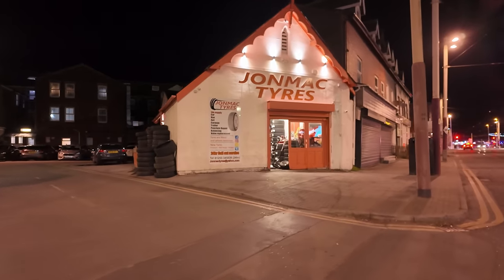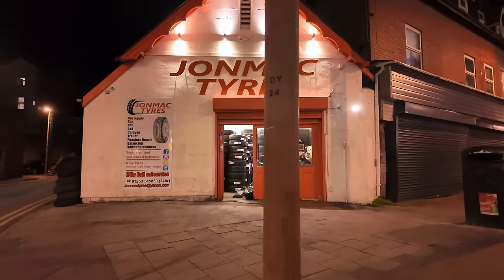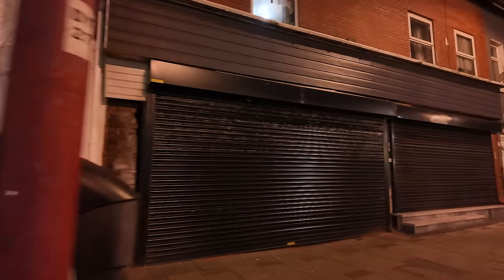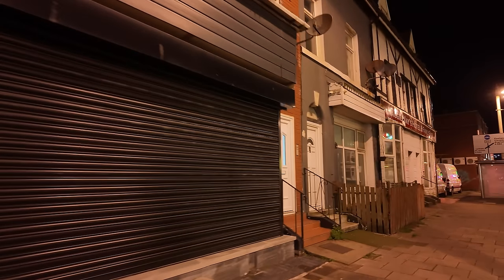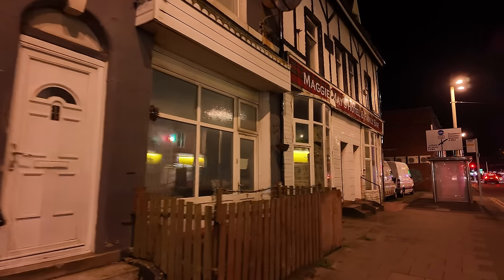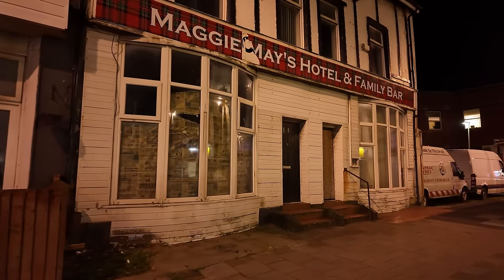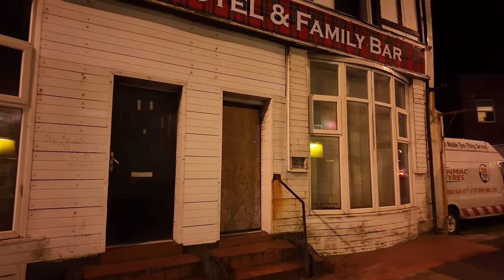John Mack Tyres — that used to be the old lifeboat house. And I remember it when it was an arcade — it used to be a good arcade there. Maggie Mays Hotel and Family Bar. I don't know, I don't think there's a lot going on in there at the moment.